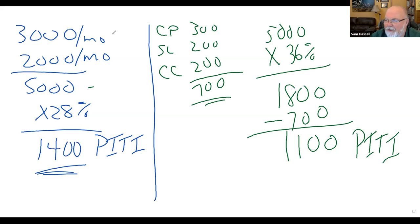The debt ratios for FHA loans are a little different: 31% and 43%. VA loans use 41% across the board. You need to be able to do these calculations.